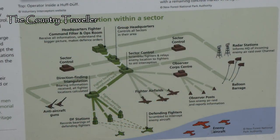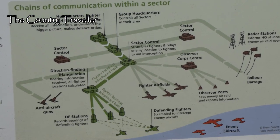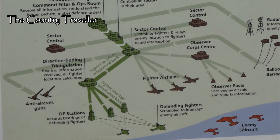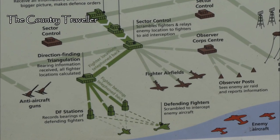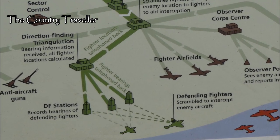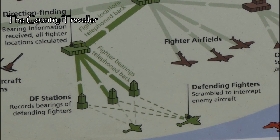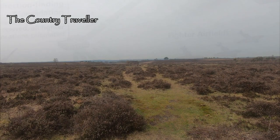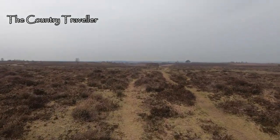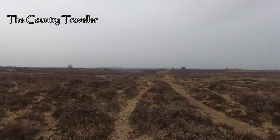Along the south coast of England during World War Two there was an elaborate communications network set up to monitor aircraft movements, both enemy and defenders. At the sharp end of this were a series of direction finding posts, and it's one of these that we're going to see here at Ibsley in the New Forest. These direction finding posts used high frequency radio bands, so they came to be known as HFDF, or Huff Duffs.